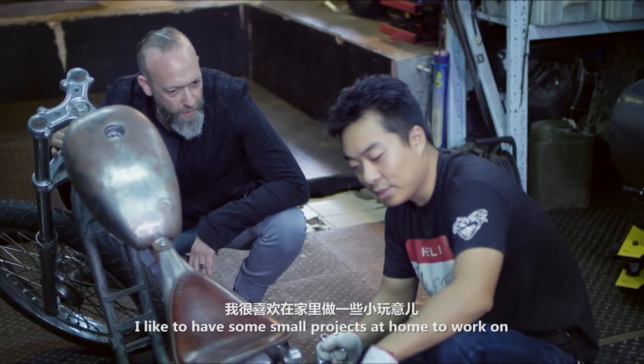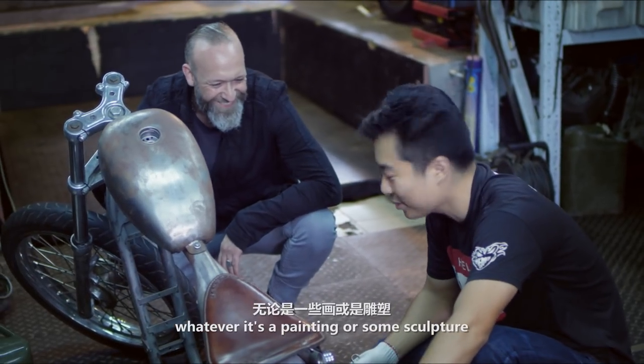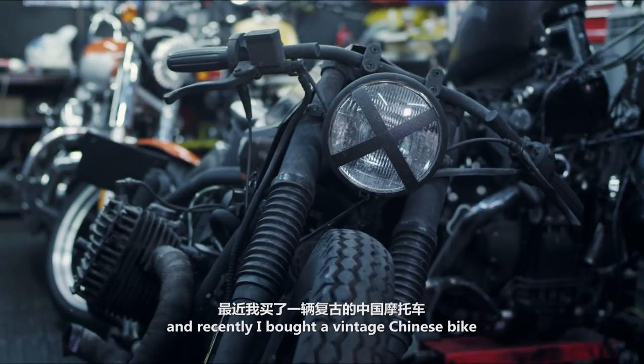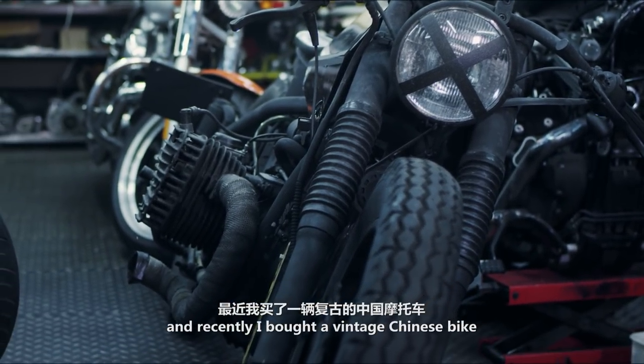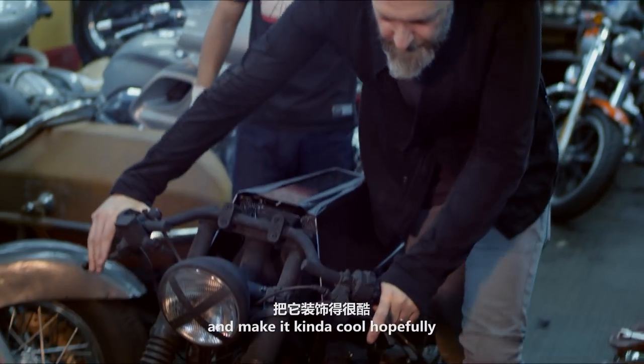I have some small projects at home to work on, whether it's painting or some sculpture. Recently I bought a vintage Chinese bike just as a little project to play around with, customise, and make it look kind of cool hopefully.